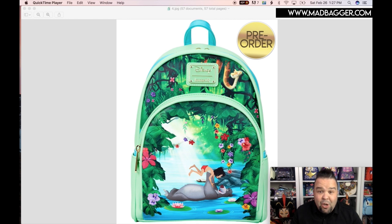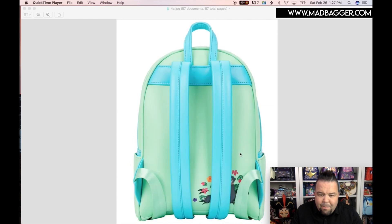Next one — this one is so good. When I saw they had started releasing photos of this, I was super excited, because this is an amazing scene from Jungle Book. You have Baloo and Mowgli down in the river. It looks like they have some embroidery on the flowers on the front pocket, gold hardware, and they did the enamel badge on the front — Disney Loungefly — up towards the top where Ka is hanging out checking things out. This one looks like it's going to have side pockets.